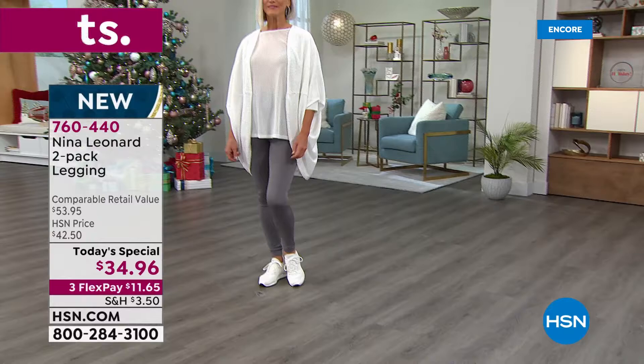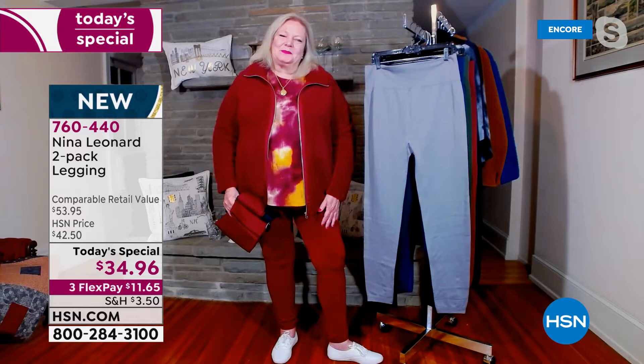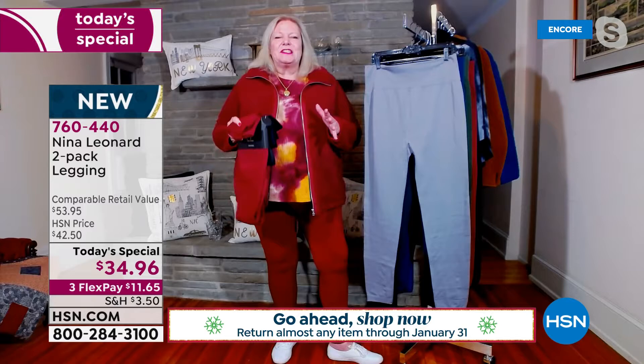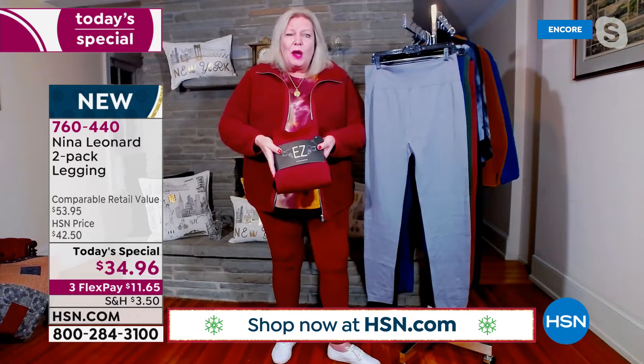Here to talk about the incredible fabrication is my guest, Kate Vandell. She's the president of Nina Leonard, and she's the perfect person to represent because she only wears Nina Leonard. Welcome! Oh, you're wearing the wine — that looks fantastic. I'm all into color, and I think it's just such a great item. Let me show everybody exactly how it'll be shipped to you — a beautiful two-pack.